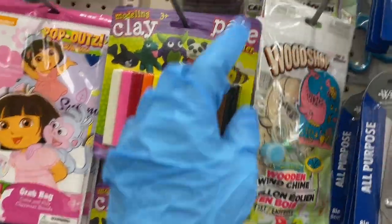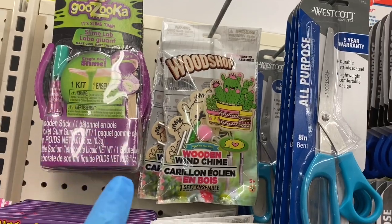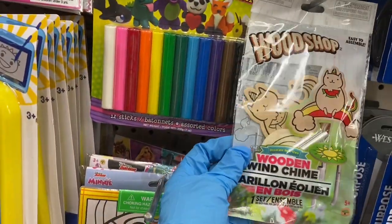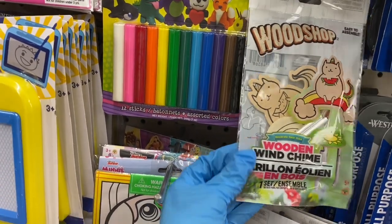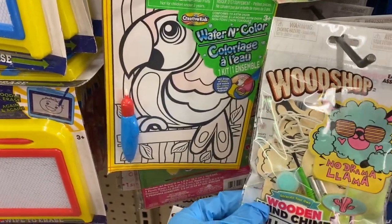Then you have these wooden wind chimes that were in the front of the store — the cactus, the whale, and what looks like a cat eating watermelon over a rainbow. That's funny. And here's the llama with the cool glasses — no drama, llama.